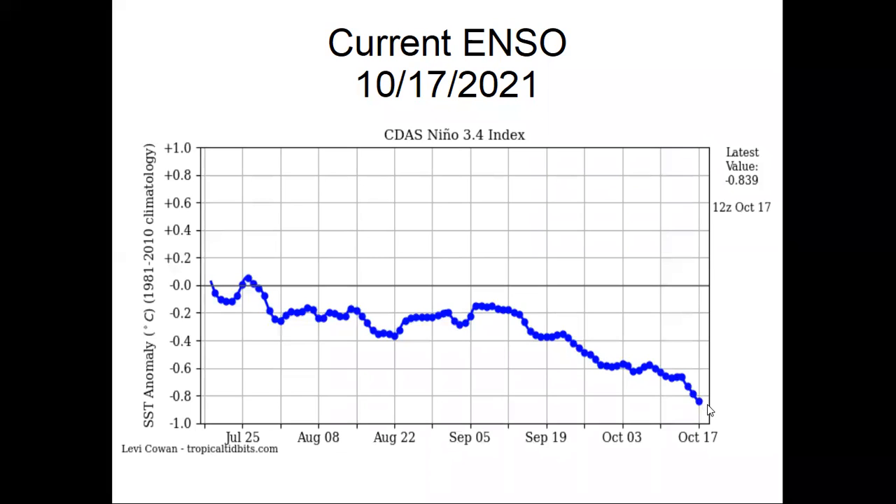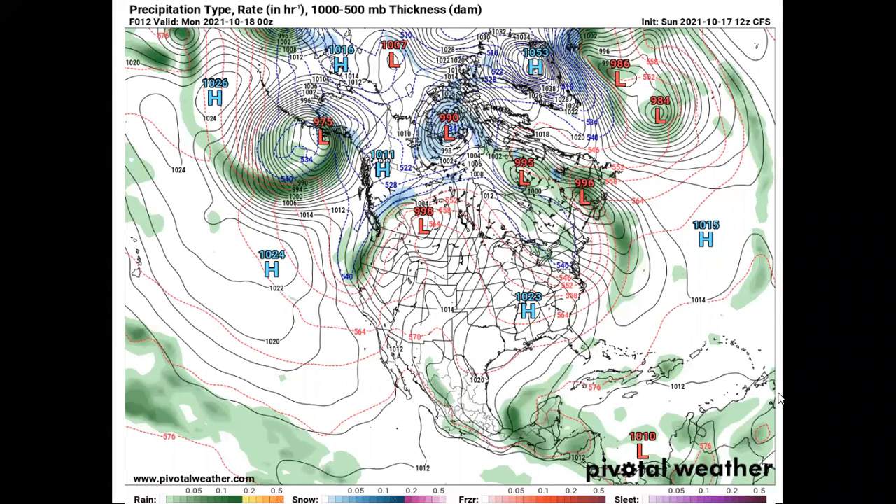NOAA had been predicting a weak La Nina, but when you look at the way that this is dropping right now, it looks like this could go pretty far negative, which I think is going to bring us a strong La Nina. This is today's map for tomorrow. You can see over the Pacific Ocean we have a strong high pressure, obviously because of the La Nina. This strong high pressure is going to cause low pressures or storms to go way up to Alaska, and then come down into the north central United States, and then go off to the east.